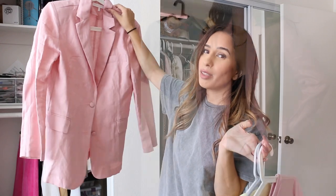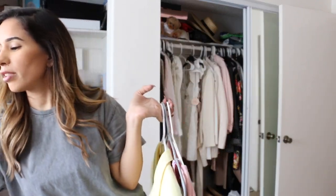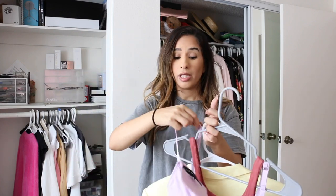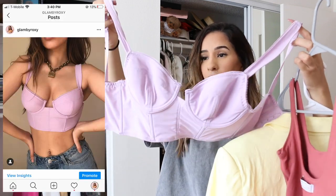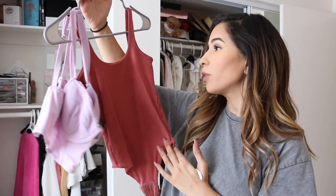Moving to this jacket — pink is definitely a pattern in this house — it's a linen jacket from Miss Lola, going on my Depop. This item I can give away; I actually purchased it in Hawaii last year on my trip. Next up is this really cute corset from Urban Outfitters. I'm definitely putting it on my Depop because it sold out within like a day or two on Urban, so probably many people are looking for it.